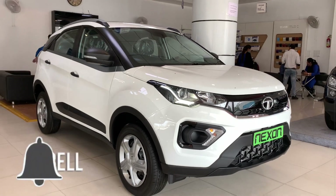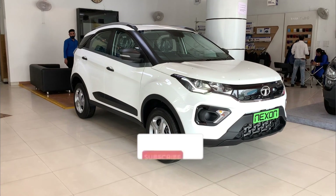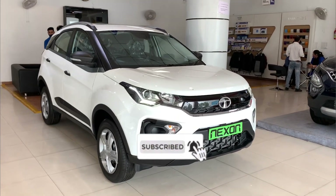So this was the Tata Nexon XMS. If you liked this video, please subscribe. Thank you for watching, and have a good day.